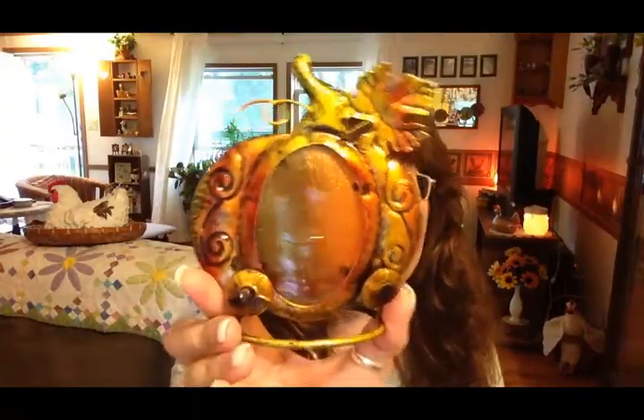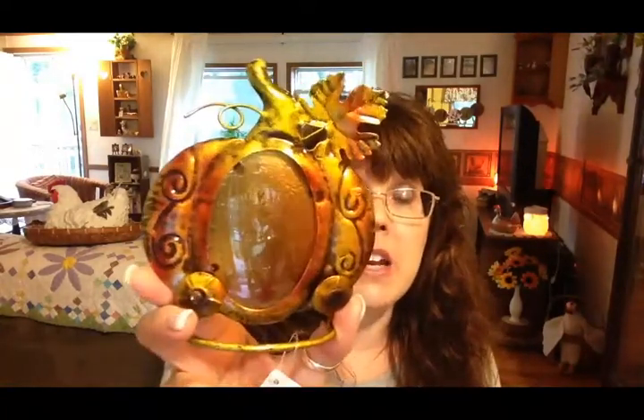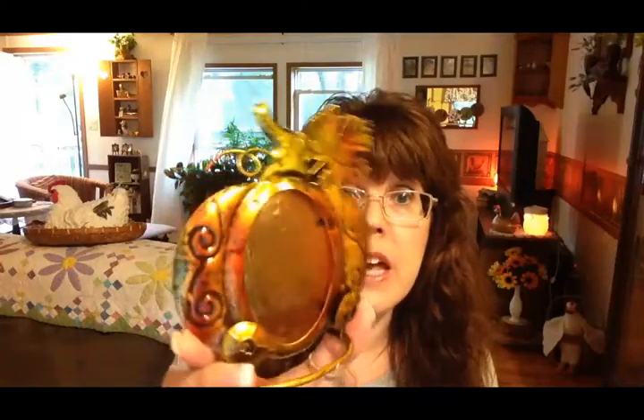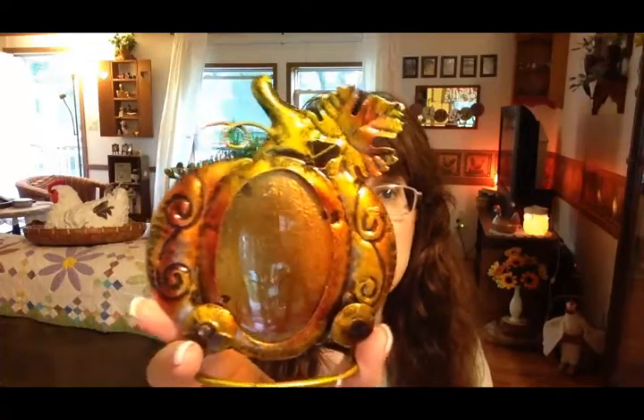The next item I picked up was this pumpkin — I just thought it was really pretty. You could set a candle behind it and it would flicker light through. I have a ton of pumpkins in my stash already but this is one I didn't have, so I picked this up at the Dollar Tree.